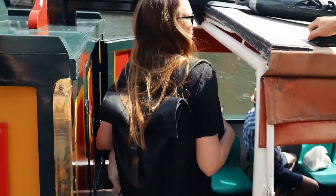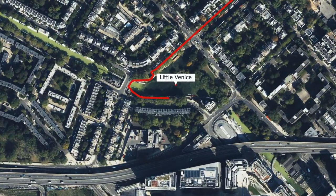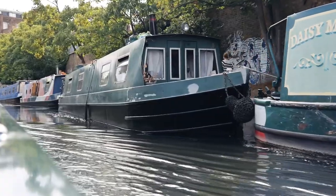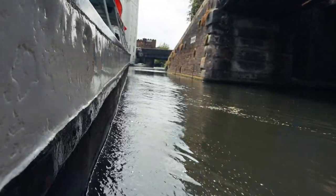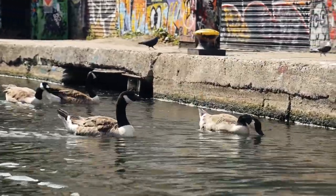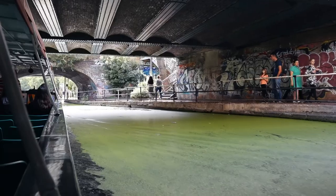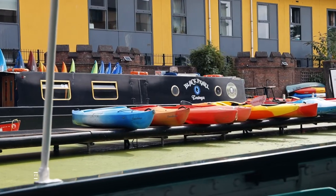We've just boarded the canal — we're taking a one-way trip all the way to Little Venice. This is my first time exploring London's canals; I'm excited to see what it's all about. Chloe is also on her first canal cruise. The ticket price for the canal cruise is £12.